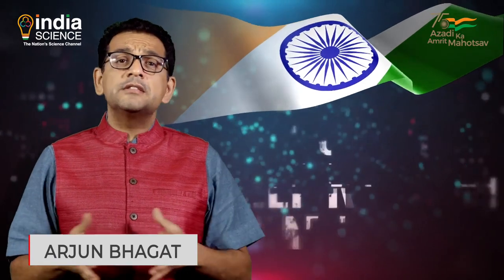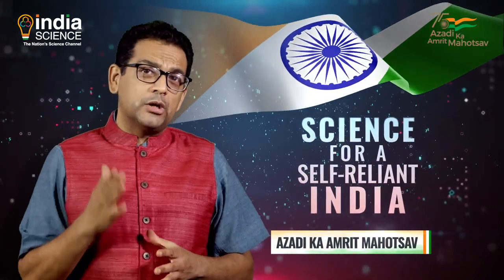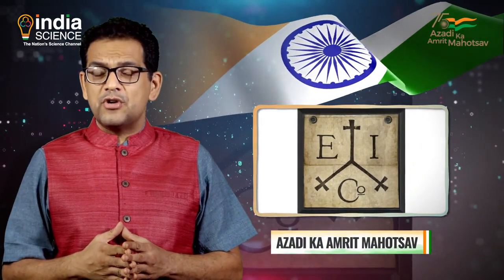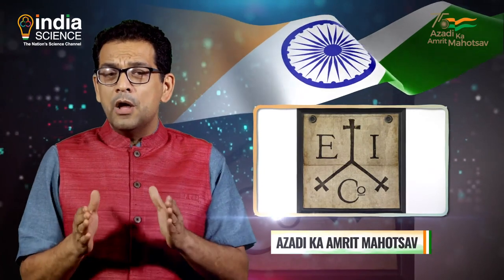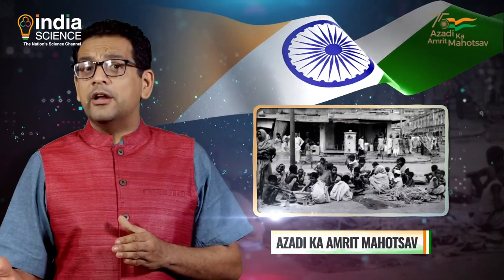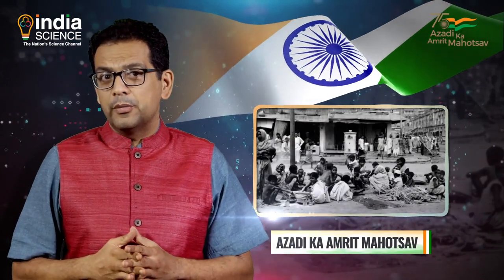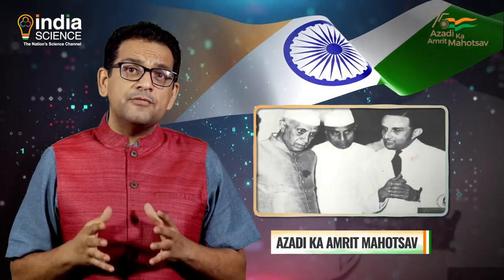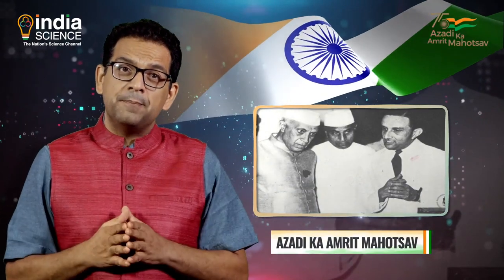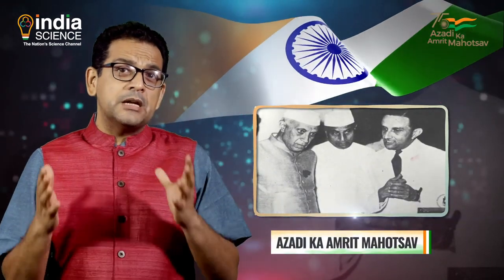During British rule, India's indigenous knowledge systems were neglected and even suppressed. The British did not adequately invest in India's infrastructure, economy, or educational and research institutions — only the bare minimum for governing and controlling India. Even improving agricultural production to feed India's large population was never a priority. So when independence was achieved in 1947, India's political and scientific community had to start from the very basics, turning to science and technology as an essential medium for development and prosperity.